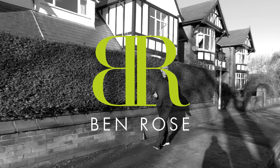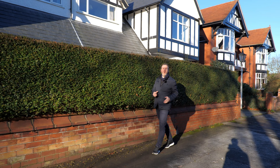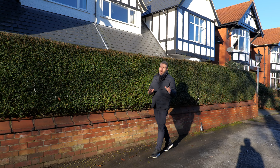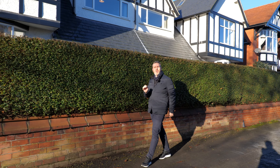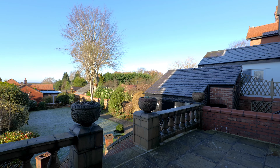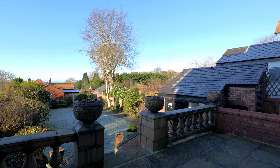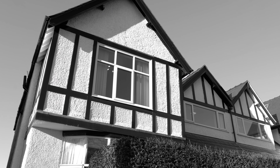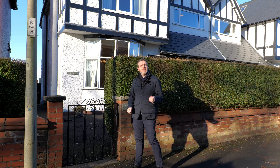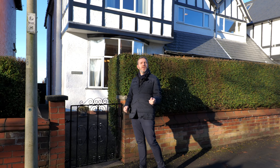Hi, I'm Simon. We're Benrose Estate Agents and you find us on one of our video tours. We talk about location, location, location and today you find us on Windsor Road in the heart of Chorley, one of the most sought-after and prestigious roads in the area. I'm really excited to show you this fantastic home. Follow me and let's have a look around.